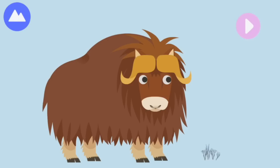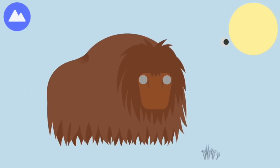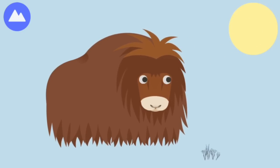A group of musk ox is called musk oxen. Let's build a musk ox! Their thick hair falls over their face to keep them warm. Musk oxen give off odors to communicate with each other.